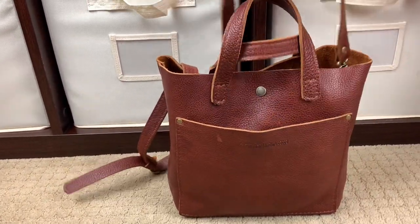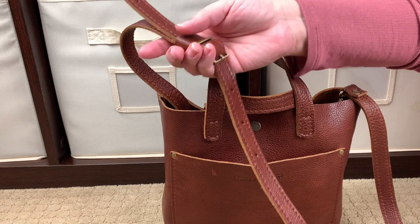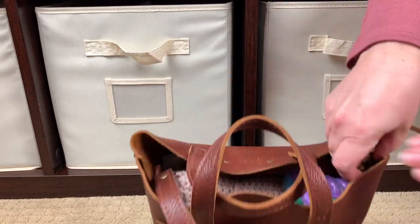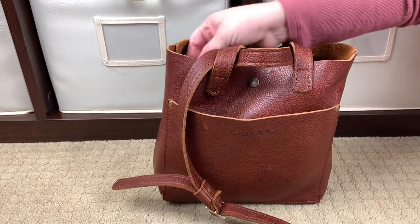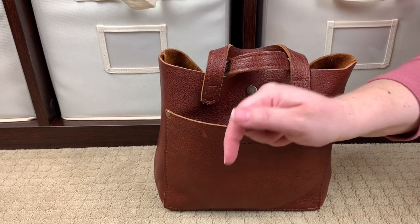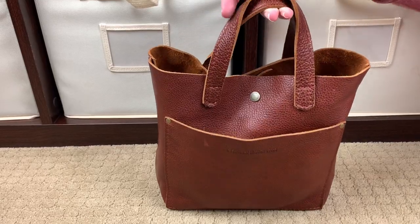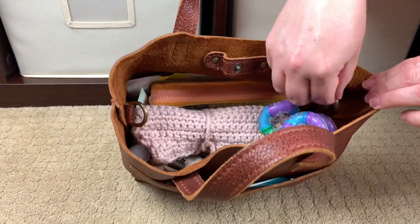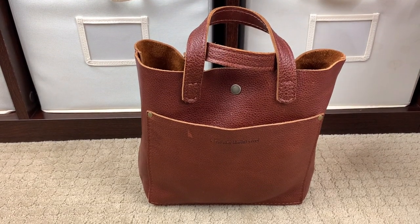This is their crossbody tote, so it has a removable, adjustable strap that adjusts from 38 to 45 inches. I'm five foot three and a half, and this is a great crossbody length for me. The strap is removable — the hardware is swivel clips — and the leather smells so beautiful. If you want to use a different strap, there are two D-rings on the inside of the bag. What I really like is that if you don't want to use a strap at all, you can hide the D-rings inside so they're not hanging out on the sides.